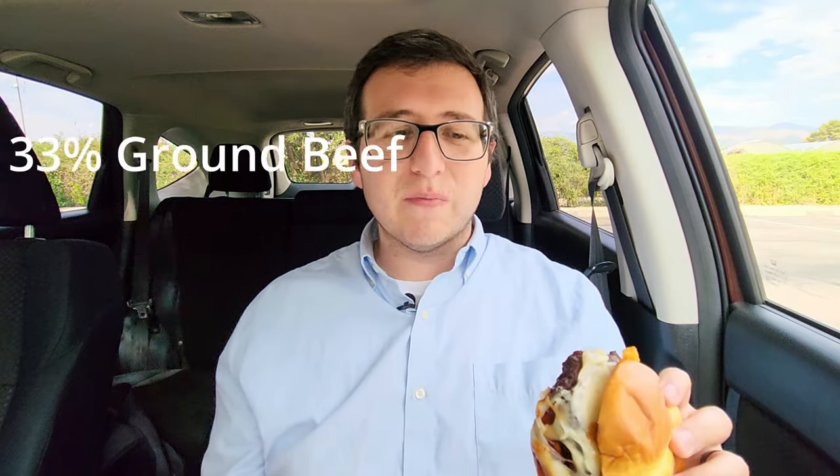Today we're checking out Arby's big game burger. Got it right here, we'll just jump right into it. The patty is made with a blend of 34% venison, 33% elk, and 33% ground beef.